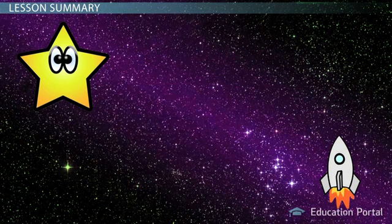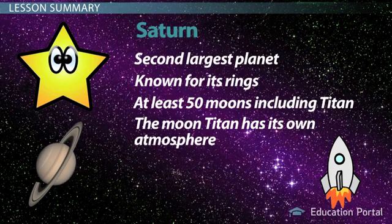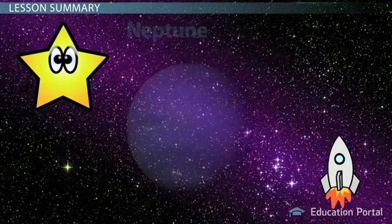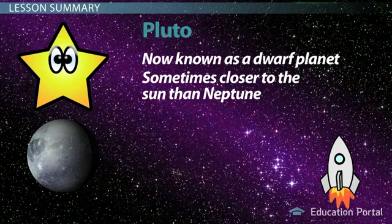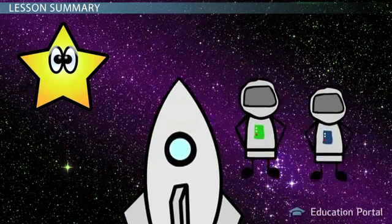That will complete our tour of the outer solar system planets. On our way back to your home planet, I'll be reviewing some of the fascinating facts you heard about today. Jupiter is the fifth planet from the Sun and the largest planet. It has colorful bands and at least fifty moons. Saturn, the sixth planet, is known for its rings. It has at least fifty moons, including the biggest moon, Titan, which has its own atmosphere. Uranus is the seventh planet, four times the size of Earth, and is tipped on its side. Lastly, Neptune, the eighth planet from the Sun, is the coldest planet and known for being blue. Pluto, now known as a dwarf planet, is sometimes closer to the Sun than Neptune. I hope you enjoyed yourselves and I look forward to seeing you on one of our other tours.